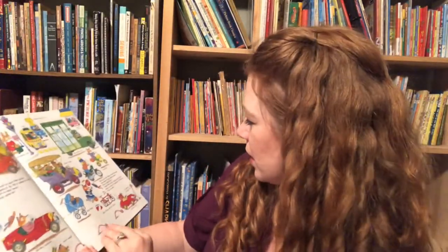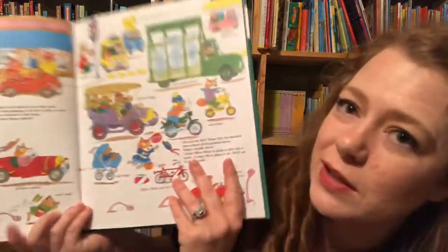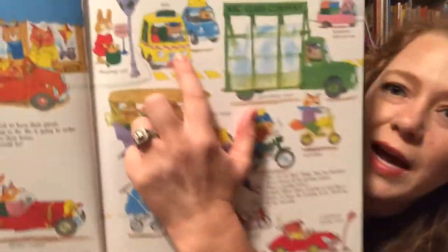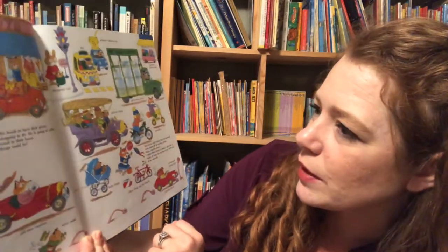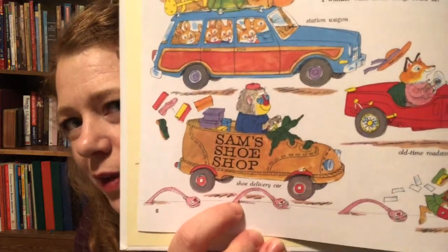Almost every single page you're going to see Officer Flossie and Dingo. There's also a little gold bug on all the pages, so you have to look and search for gold bug. As I was saying, it shows all the different vehicles like a glass truck and a taxi, and some of them are really silly. Like the drugstore truck has a big drugstore on it. And oh look — Sam's Shoe Shop, it's a shoe car! So some of them are just silly vehicles just for fun that aren't realistic, but it's still cute.